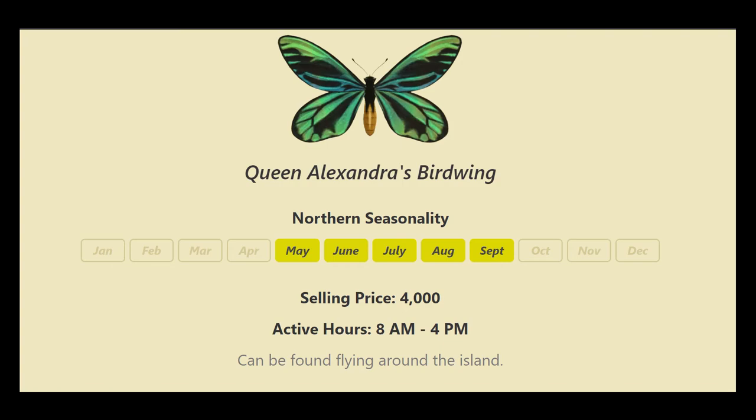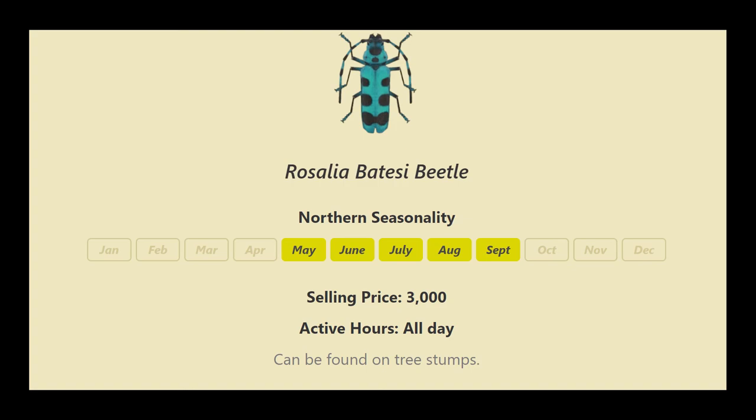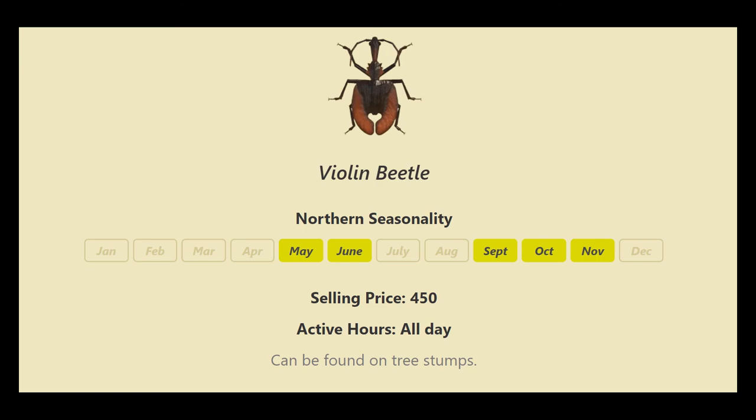Queen Alexandra's birdwing, between the hours of 8 a.m. and 4 p.m., can be found flying around the island — it's really big looking, you can't miss this one. The rosalia batesi beetle is active all day; cut down a tree and just leave the stump. The violin beetle can also be found on tree stumps.